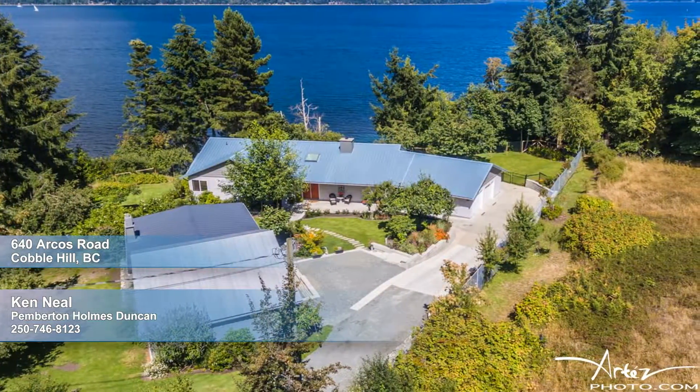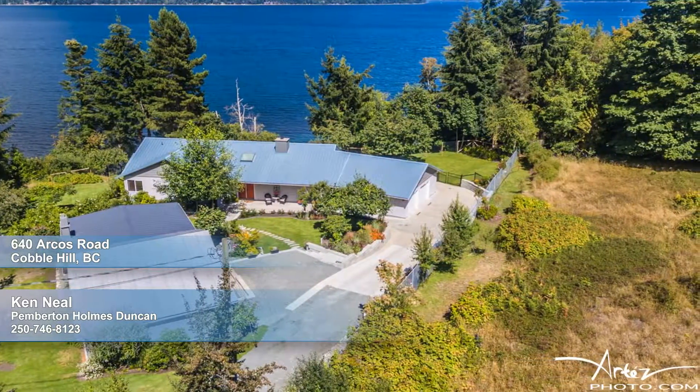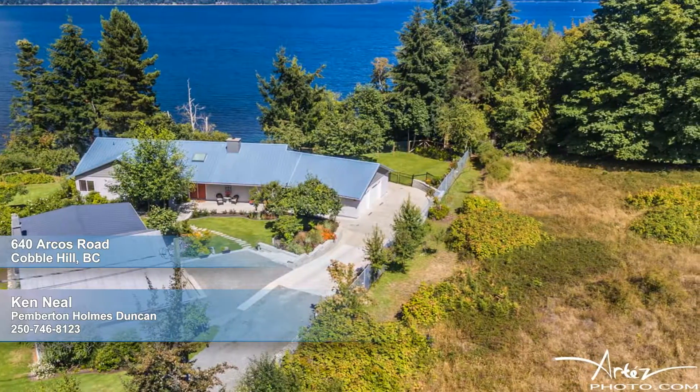You know you're in for something special as you approach the pillar gates of this stunning, completely private, one-acre, high-bank oceanfront oasis on a quiet no-through road.